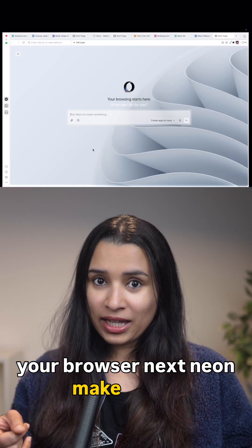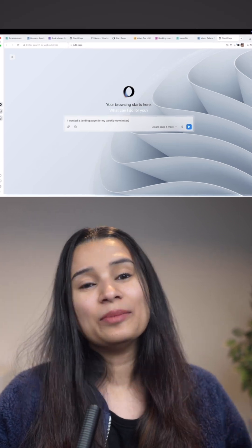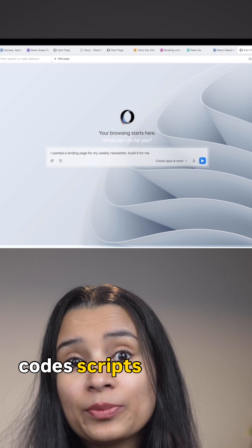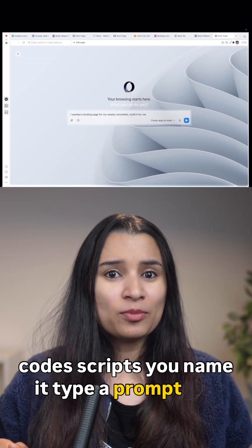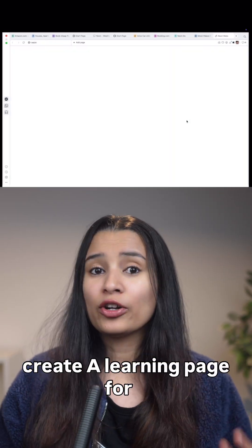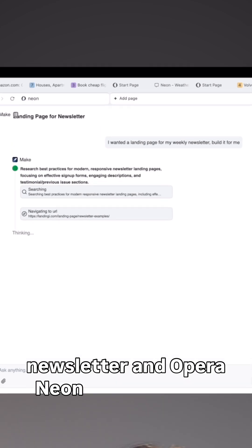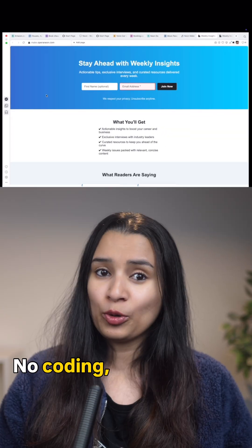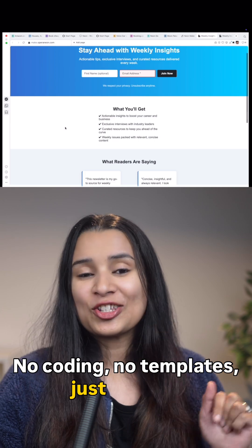Next, Neon Make. This is going beyond just browsing for you — it'll make for you. Web pages, designs, codes, scripts, you name it. Type a prompt like 'create a landing page for a newsletter' and Opraneon builds it for you. You describe it, Neon creates it. No coding, no templates, just results.